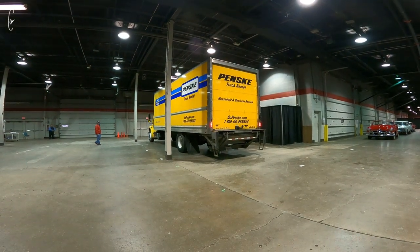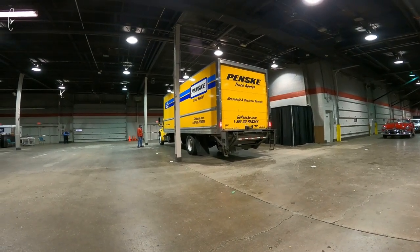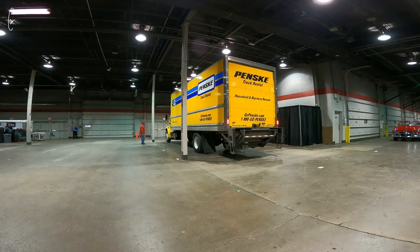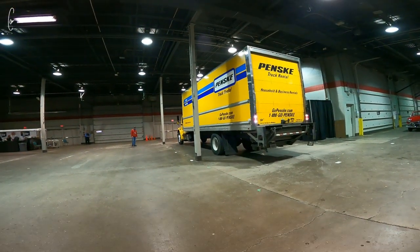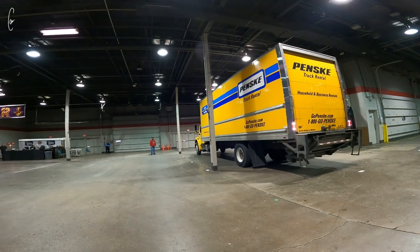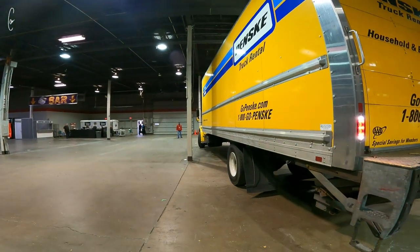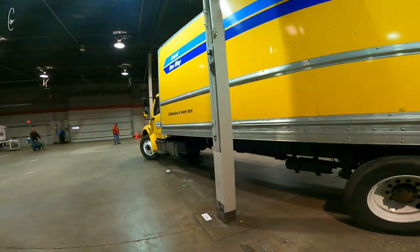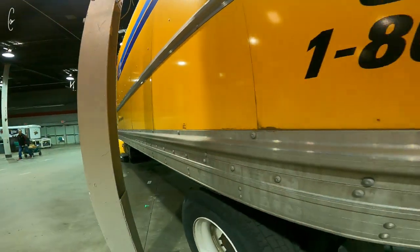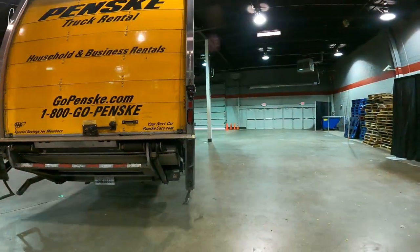We just lowered the truck. It was way higher. It just lowered like 6 inches when he pushed the button. Now it's raising. Something's happening. Hey-oh! You're good. You might want to go forward so you're not so tight on this pole. You're good. Golden! That was a lot less exciting than I thought.